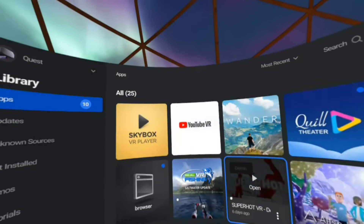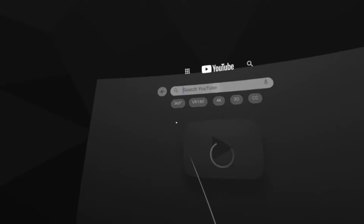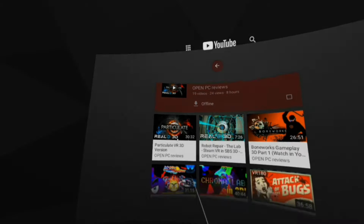Watch this VR180 video in 3D in YouTube VR. Just search OpenPCReviews, click on the channel icon, select Playlists, then go to the 3D video playlist and find the video there. See video description for more options.